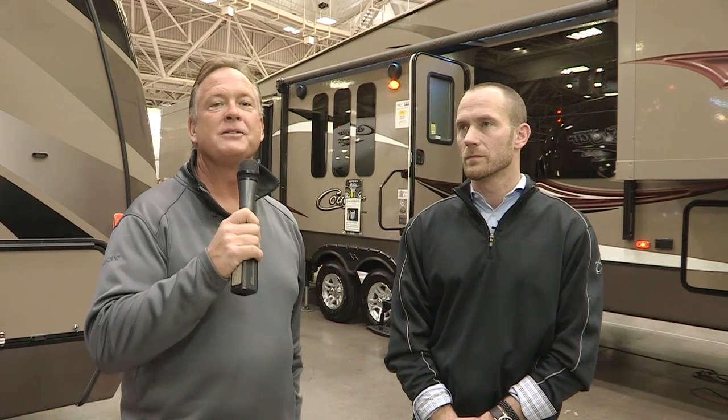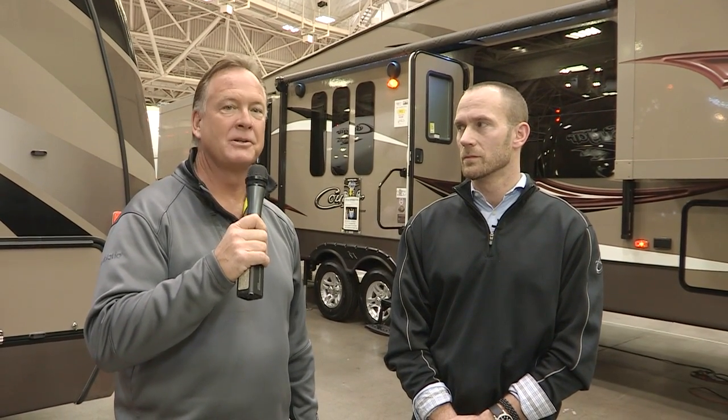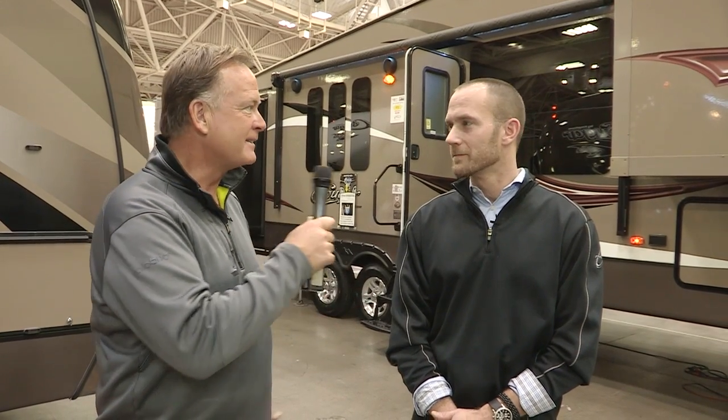Hi, it's Chris Johnson from The RV News Channel, and I'm here at one of the largest RV shows in the Midwest. Along with me is Jeff Kloska. Jeff is product manager for Keystone's Cougar line. Everywhere I go I see Cougars — tell me about it.